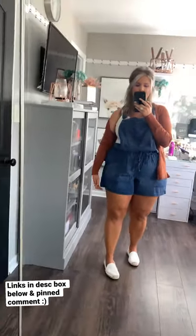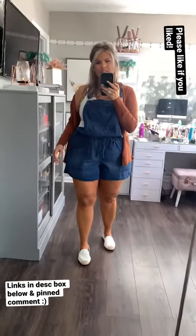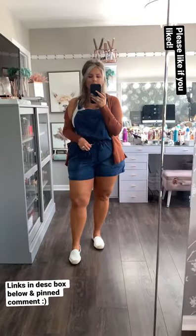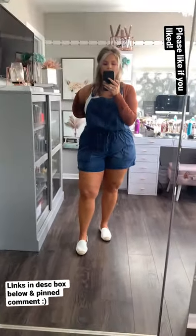The shorts are all from Time and True — I'm in an XL and this fits perfectly. As you can see, there's lots of room on the leg. Anytime the leg is big like that it's going to make your legs look slightly smaller, and I love that you can cinch the waist because it really does give you more shape.